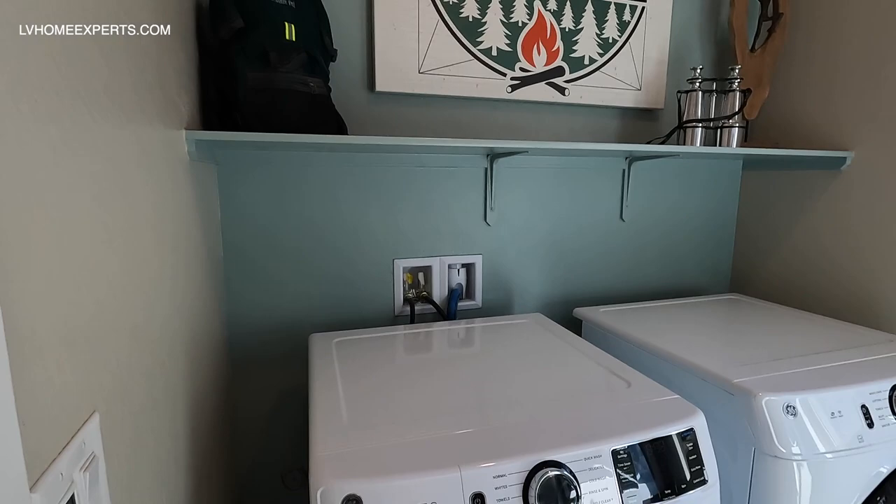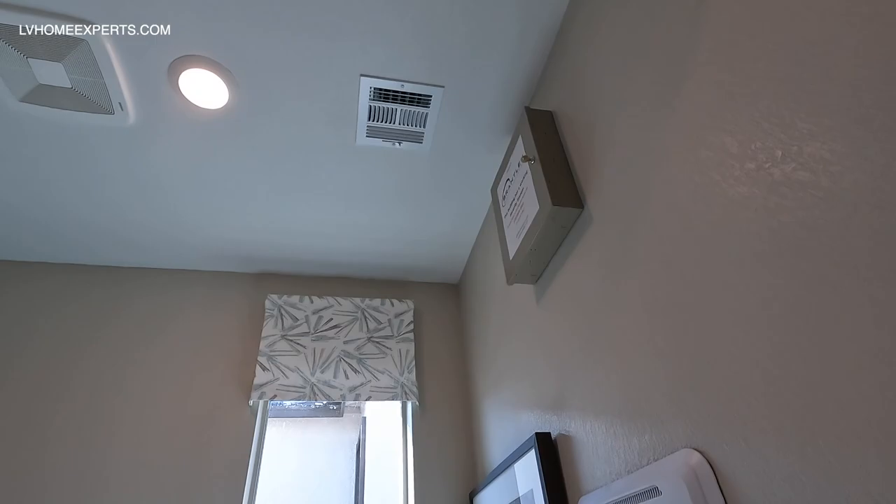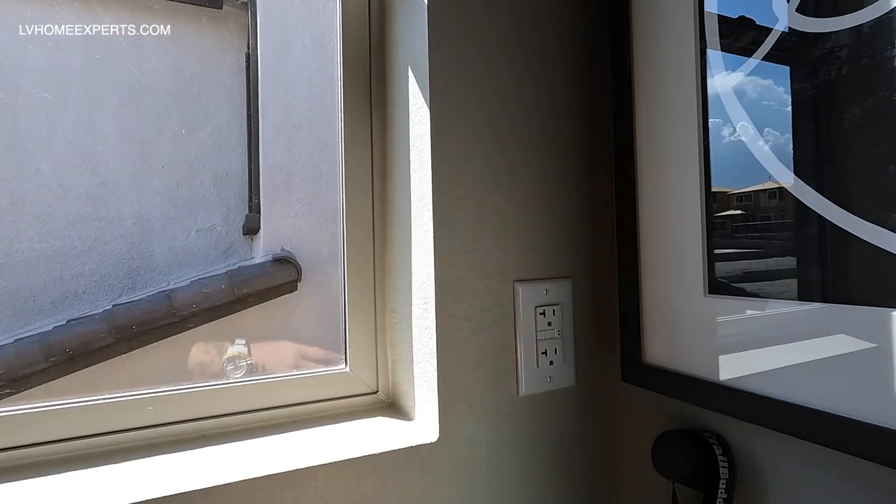We have our laundry room right here. You also have the option to add cabinets as well. In this one it looks like we have a sprinkler system, exhaust fan, and a six-inch can for the air conditioning unit.